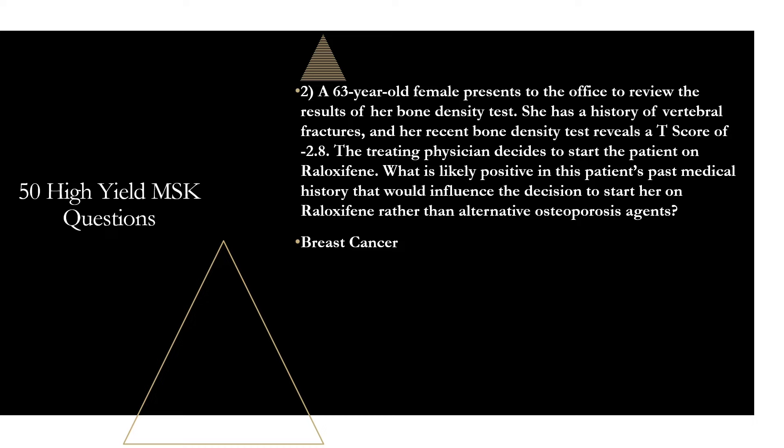How can you remember that? There's a more commonly used med for breast cancer prophylaxis in the same class that you've probably heard of — tamoxifen. Tamoxifen and raloxifene sound very similar. So remember, raloxifene is in the same class as tamoxifen, and in addition to treating osteoporosis, it can also be used as breast cancer prophylaxis.